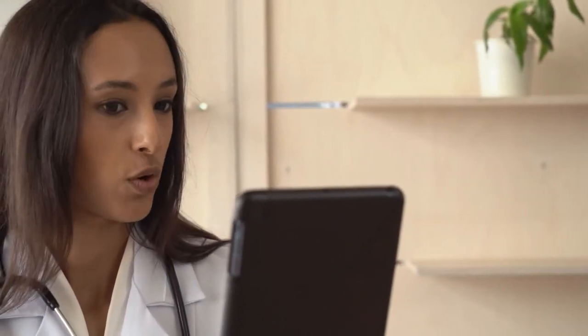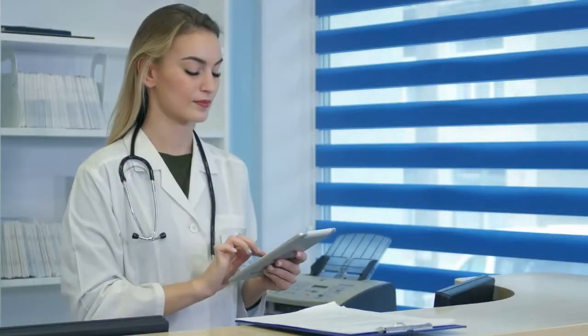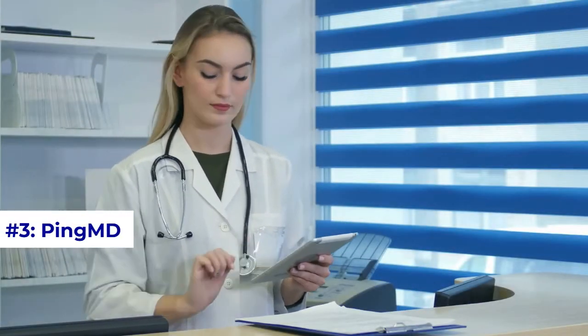You can also have a live video consultation. Number three: PingMD. PingMD is a secure messaging app for doctors to connect with other doctors as well as their patients. Doctors using PingMD can also leverage other doctors on the platform to get their advice. For example, your surgeon can ask another surgeon to review your x-rays and provide a second opinion.